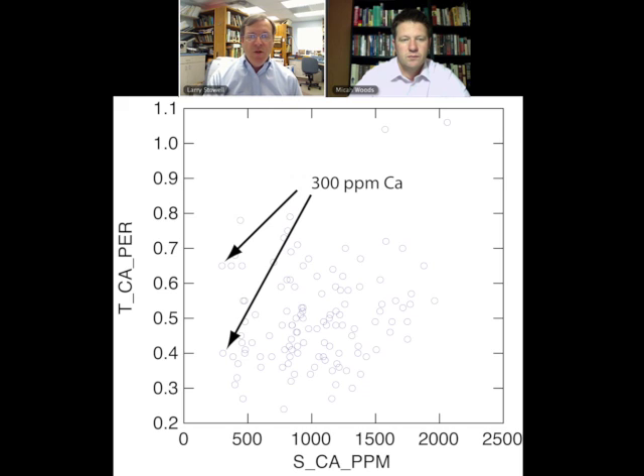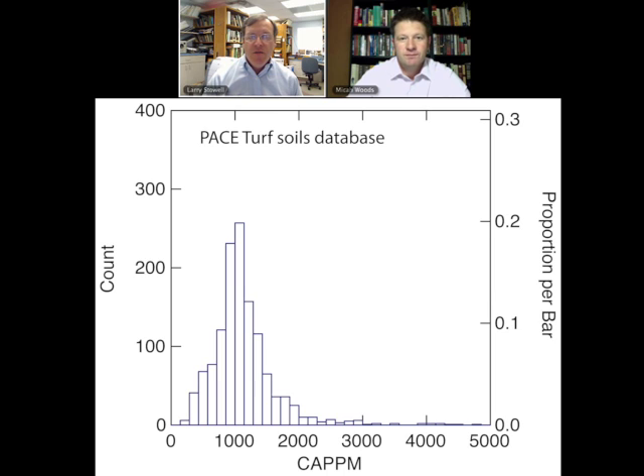We've never seen a situation where we could get calcium levels so low that we see something going on in the tissues, although some people have pushed calcium out of the system to the point where pH drops down to the 4.8 or 4.5 range and they start to see aluminum and manganese toxicity issues — for example, in bermudagrass. But as long as you keep the pH up, there doesn't seem to be a problem with the calcium.